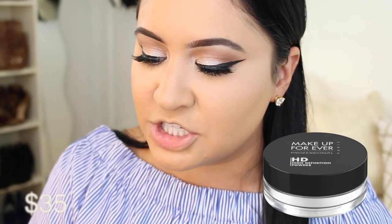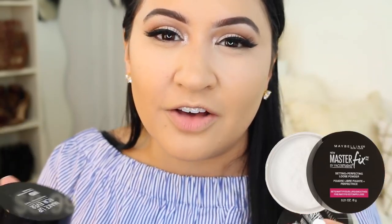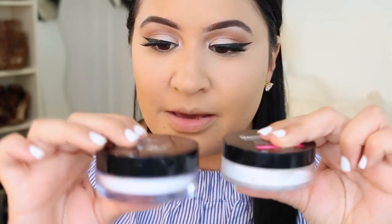To set the rest of my face, on the high end side I'm using the Makeup Forever HD Loose Powder and the drugstore dupe is the Maybelline Master Fix Setting and Perfecting Loose Powder. These are a silky, finely milled powder. The Makeup Forever has 8.5 grams and the Maybelline has 6 grams, but the packaging is larger - the powders are really similar. I wouldn't recommend baking with these since the texture isn't right for baking. For the price, Maybelline wins.